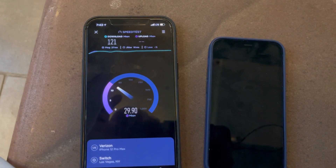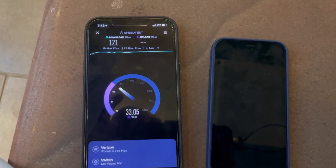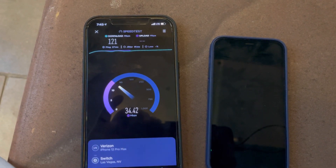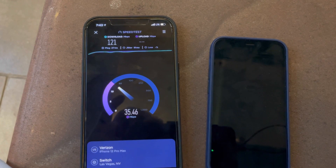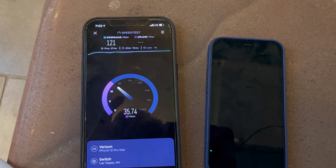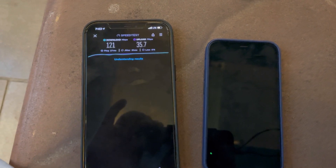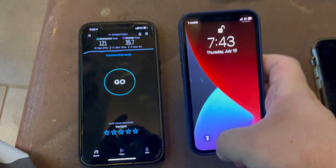Verizon at Summerlin Mall: 121 down and 35.7 on the upload. All right, let's test T-Mobile next.